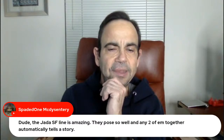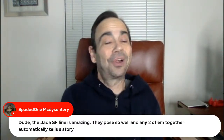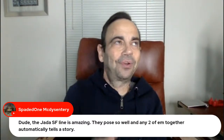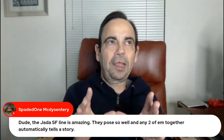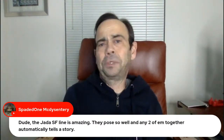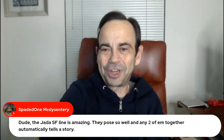Spaded One — the Jada Street Fighter line is amazing. They pose so well, and any two of them together automatically tells a story. That is so true — all you have to do is get online, find a picture of any of the Jada people fighting each other, and you've got your shot set up.